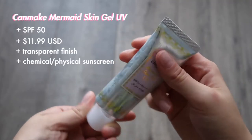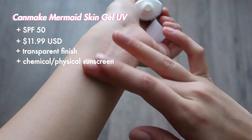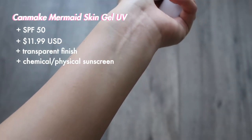The next sunscreen is from Canmake — their Mermaid Skin UV Gel. I'm a really huge fan of this one. It's a hybrid of both chemical and physical sunscreen ingredients. It doesn't come out fully transparent, but once you blend it in it shows up clear on the skin, and reviews confirm it doesn't leave a white tint on darker skin tones. The texture is more watery, very typical of Asian sunscreens, making it lightweight and fast-absorbing. It's SPF 50, which is great, and it's available on Amazon for about $11.